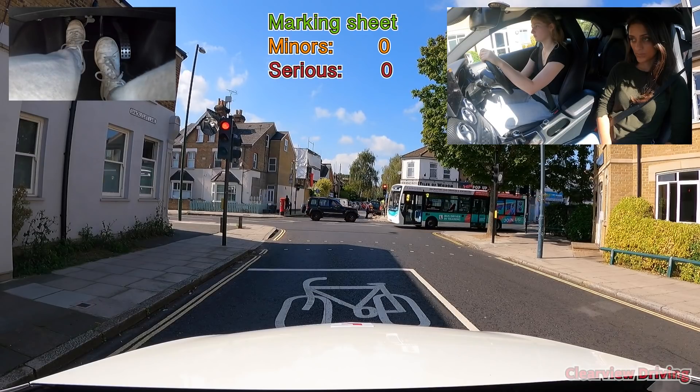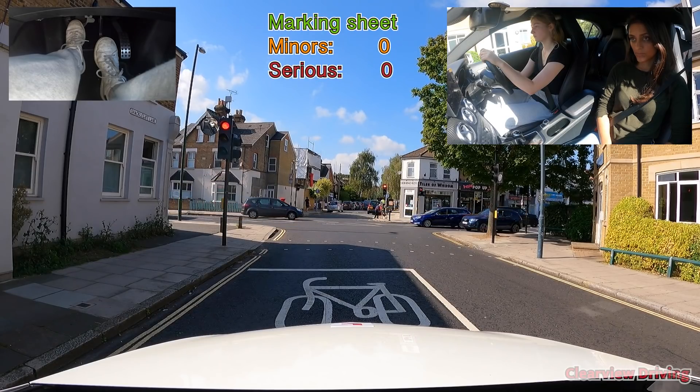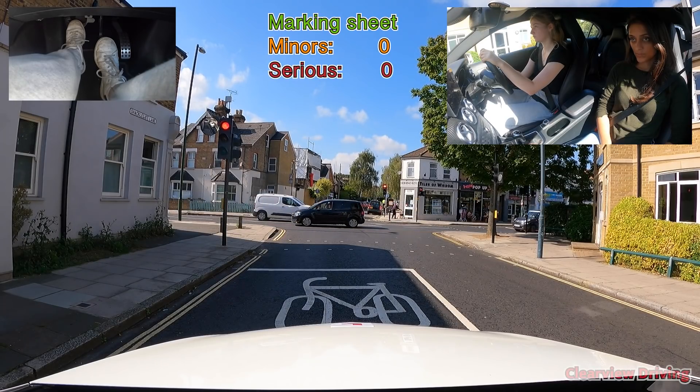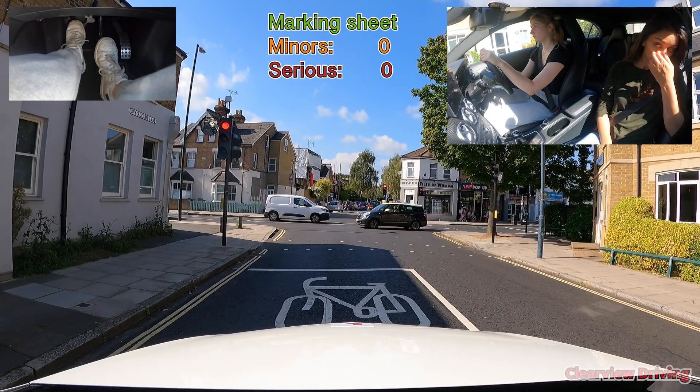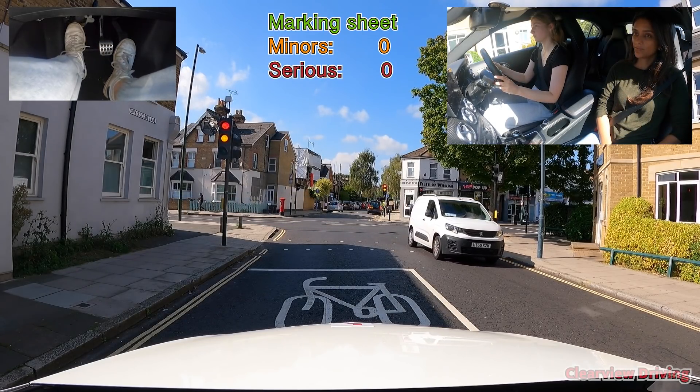As we moved off to turn left at these traffic lights, Emily nearly gets a serious fault for response to traffic lights. As she turns into the new road, there is a traffic light which is red, but it's not for us - it's for the road behind. As nobody followed closely behind and she didn't affect anyone, this didn't go down as a serious fault. You shouldn't stop for that traffic light as it's not for you.